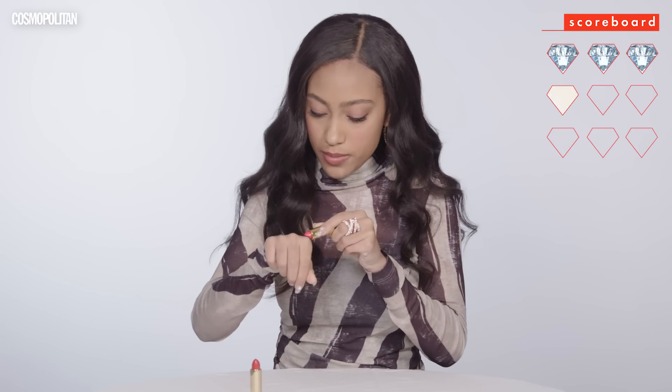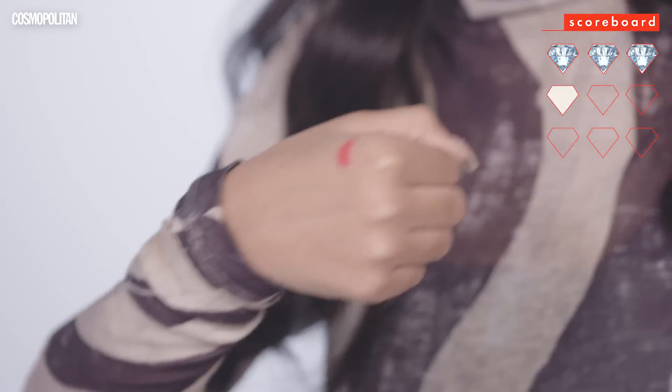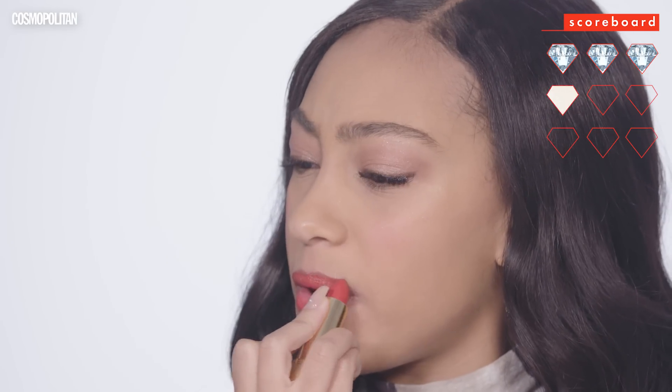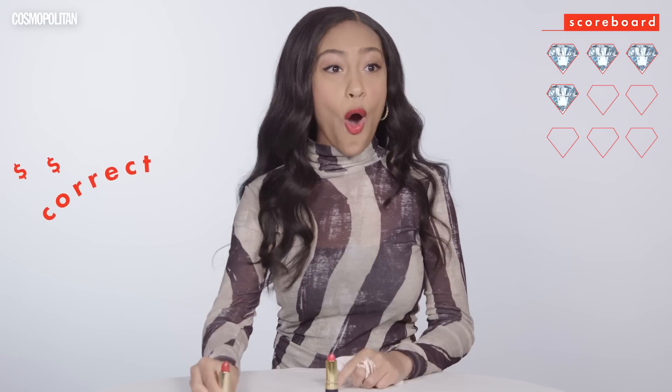This one seems like it's gonna be difficult. I'm gonna swatch it on my hand first. Ooh, this is a very nice color, I love this, it's very bright. Well, they both look the same — this is kinda hard. I'm gonna try it on. This feels good. I feel like this is the more expensive one. Oh my gosh. Yes!